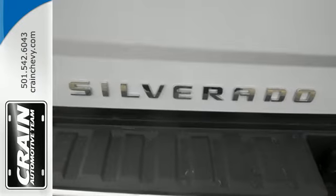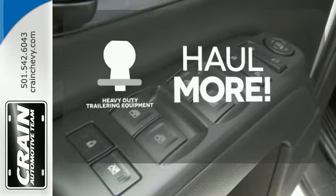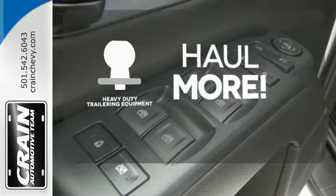Inside you'll find a quiet, comfortable and secure cabin. The heavy-duty trailering equipment is perfect for those who work hard and play hard.